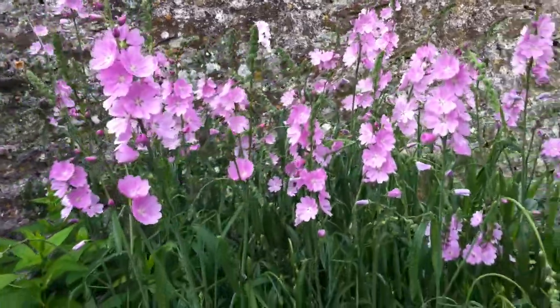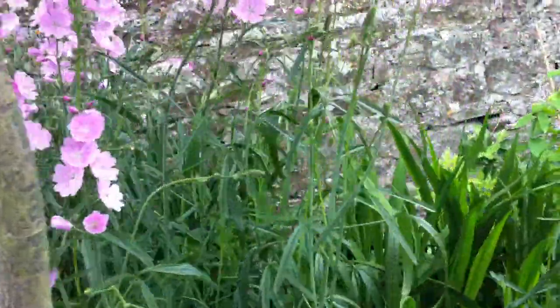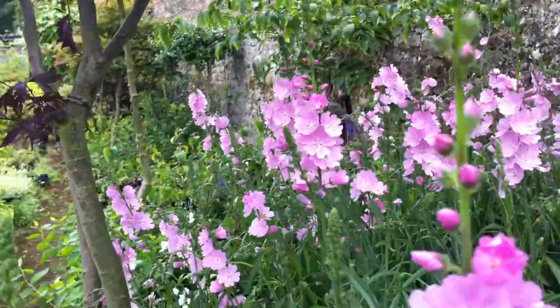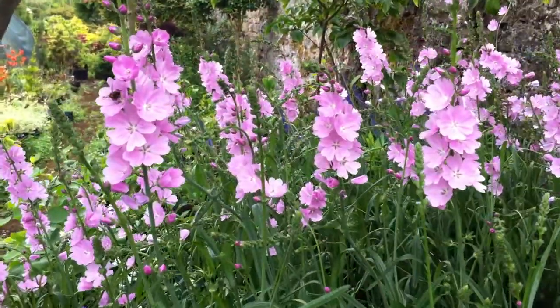These are young plants going on next year for sale. I like to give them something of a head start so that next year you get a really good and interesting clump.